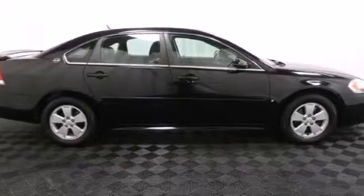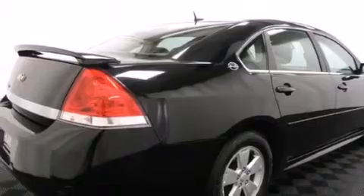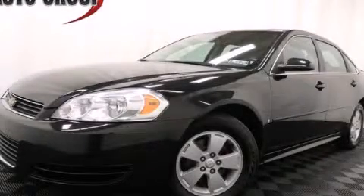With an EPA estimated rating of 29 miles per gallon on the highway, this vehicle pays off in the long run. Stop by today and test drive this automobile for yourself.